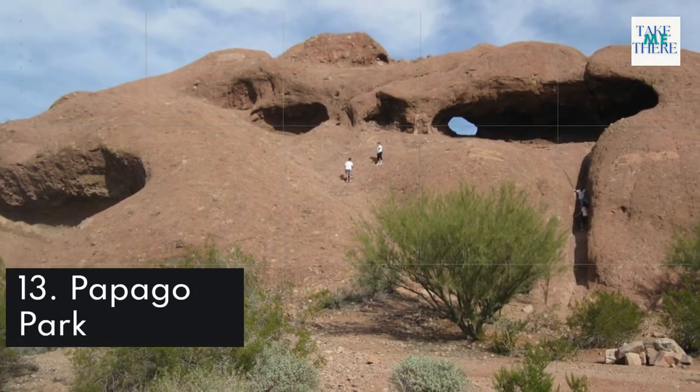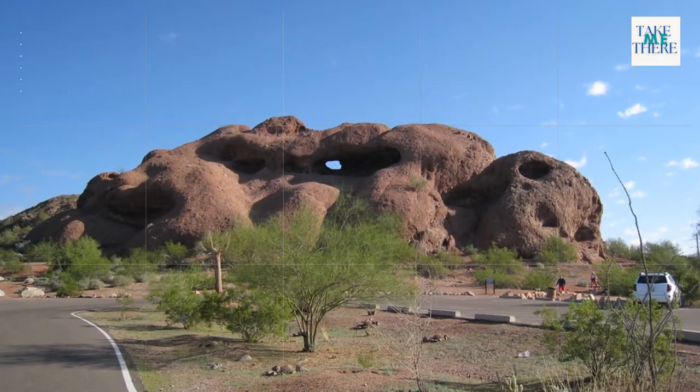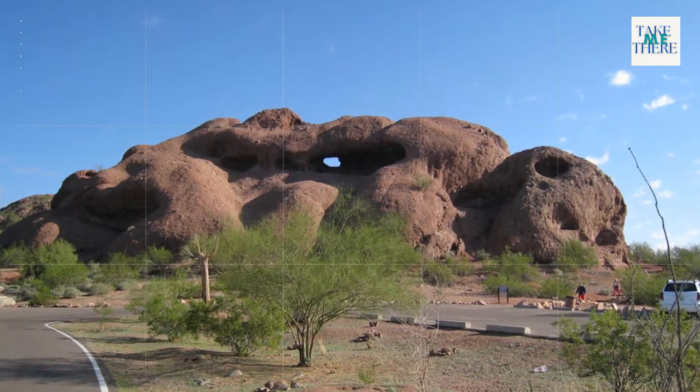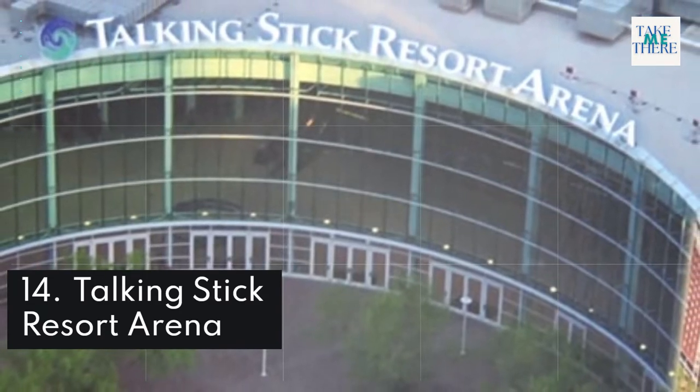13. Papago Park. 14. Talking Stick Resort Arena.